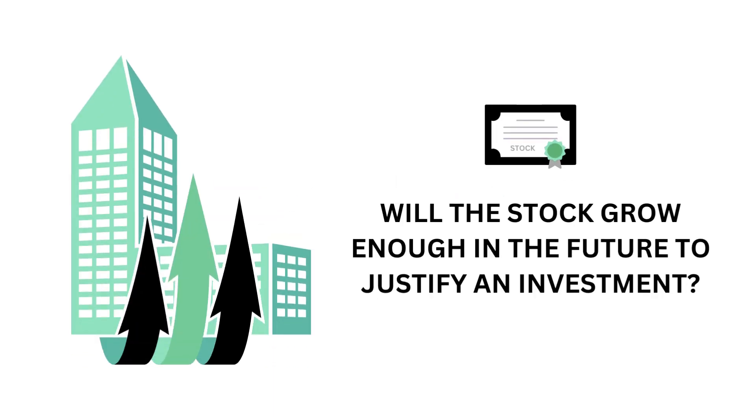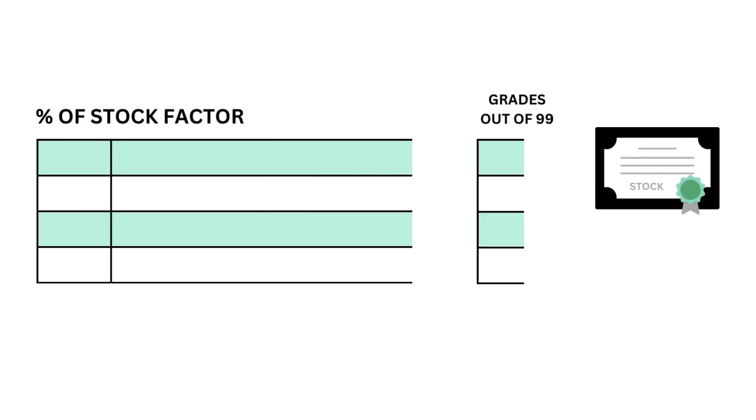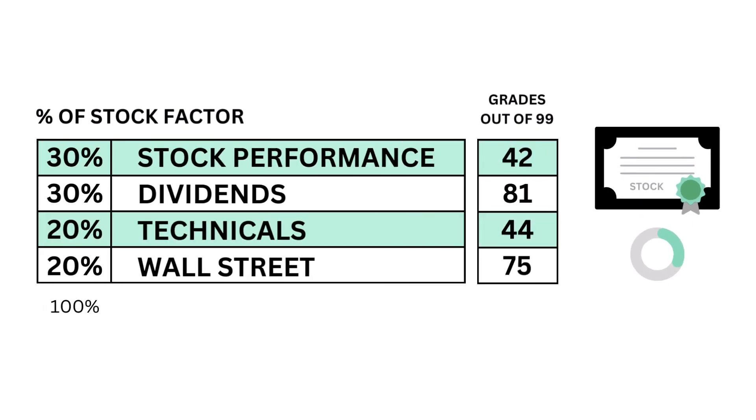Next, let's look at the stock, which accounts for 35%. What we ask is: will the stock grow enough in the future to justify an investment? We use four metrics along with their grades to answer that question.